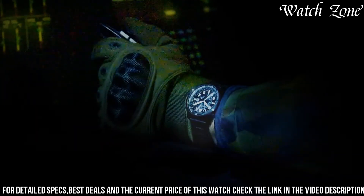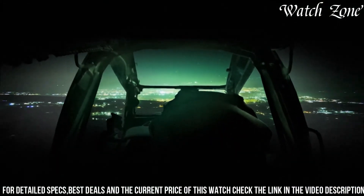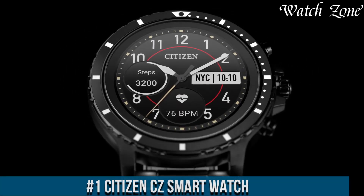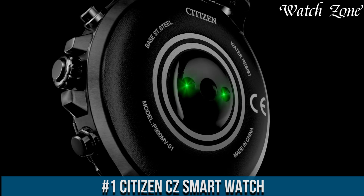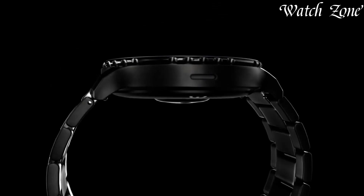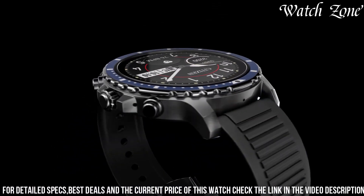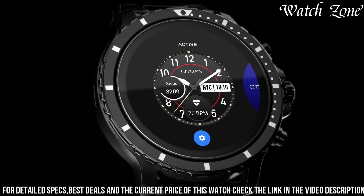Number 1: Citizen CZ Smart Watch — a timepiece that seamlessly combines classic design with modern technology. This smartwatch features a stainless steel case and bracelet, exuding a sleek and sophisticated look. The CZ Smart Watch showcases a vibrant touchscreen display, allowing you to easily navigate through its various features and functions.